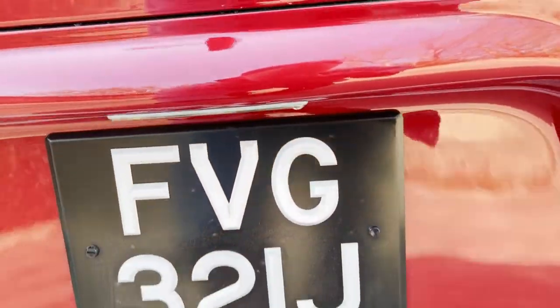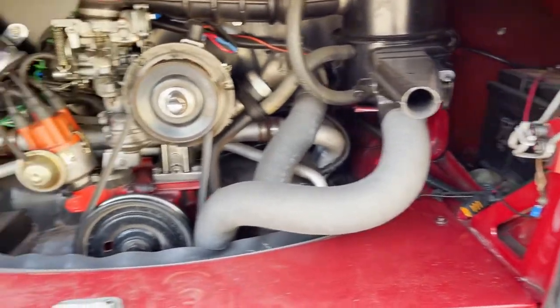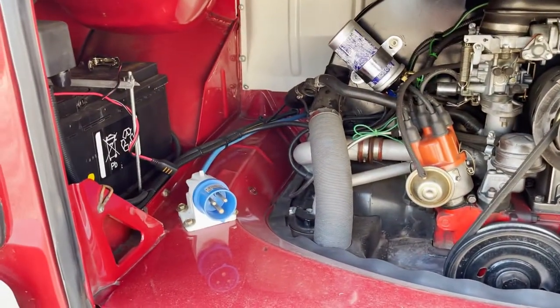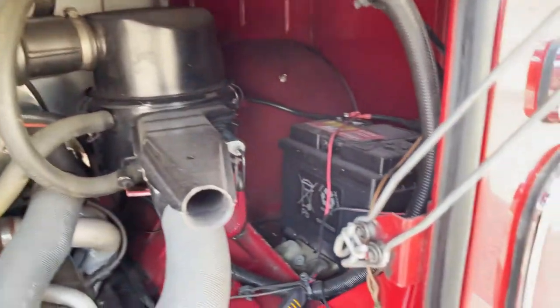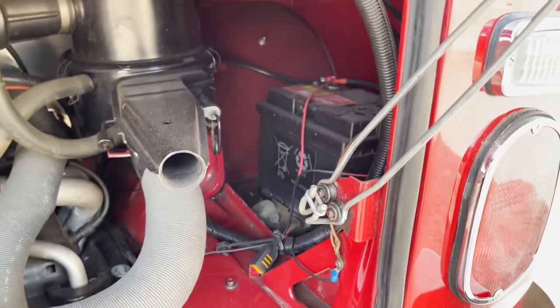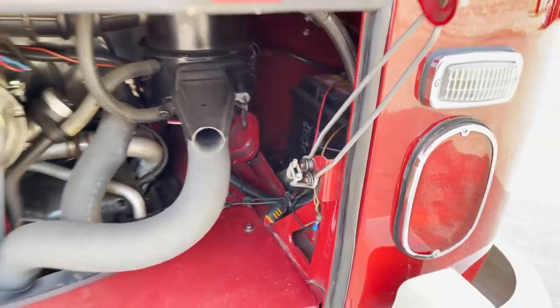And then the engine bay — as ever, not an awful lot to see, but there's the power hook-up. There's the leisure battery there, and there's another battery on that side — presumably the main starter battery, with a trickle charge point on it as well.